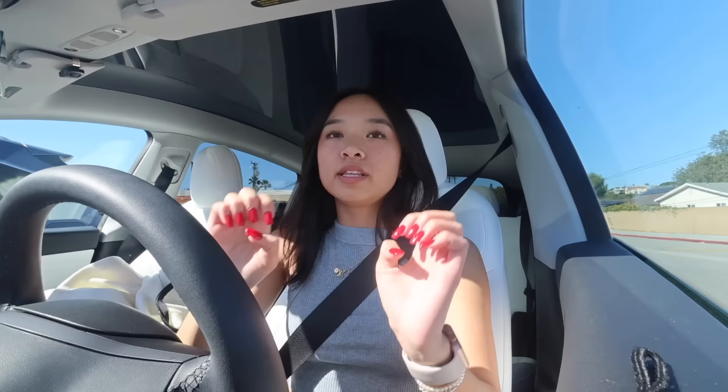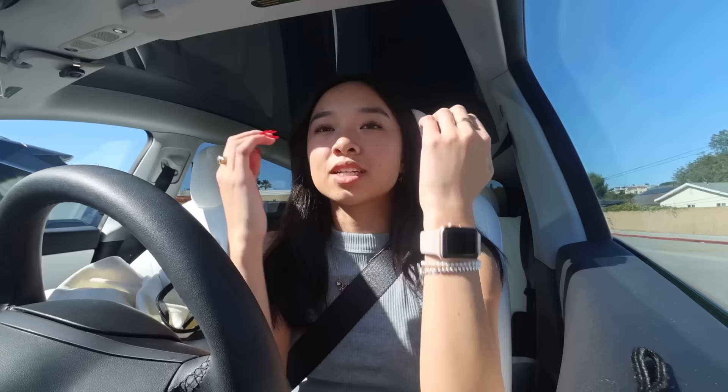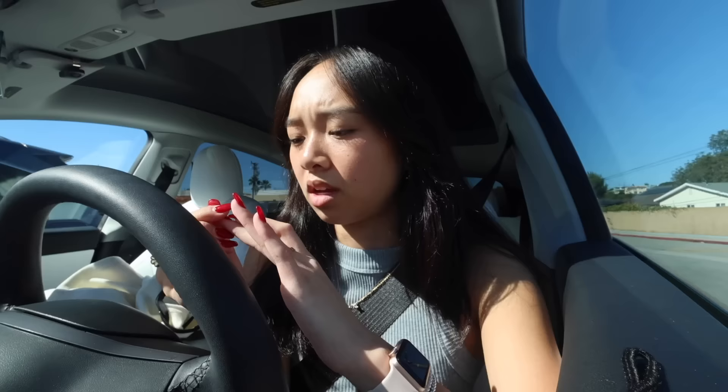It's 1:35 and I have a nail appointment. My nails right now are dark red for fall, but we're going to switch to a brown color and cut them pretty short. One of my nails is cracking in the middle so I need to fix that ASAP. My normal nail tech isn't here — she's out of town — so it'll be with one of the other girls, which is fine. But I'm so excited, I love getting my nails done.